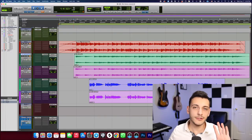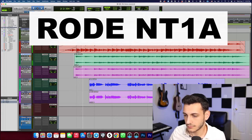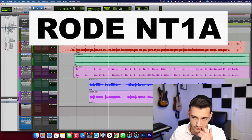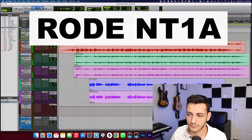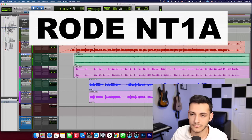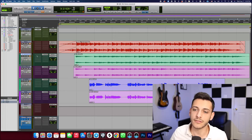Now I'm going to play the recordings from the guitar — one with the Neumann again and one with the Rode again — and this time I won't do it blindly. I'll actually do it in front of you. So here is the Rode recording of the guitar. And here is the Neumann recording of the guitar.